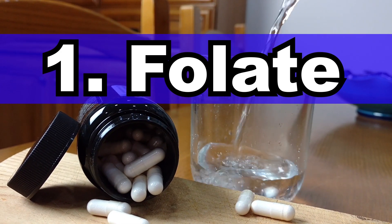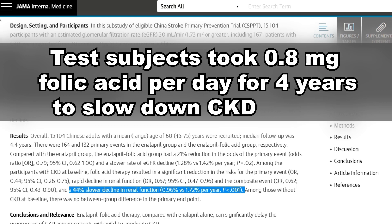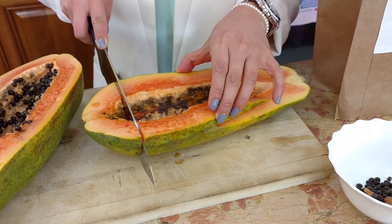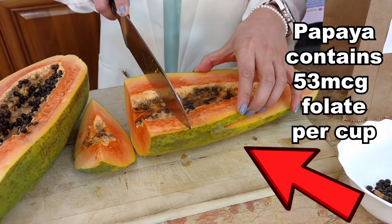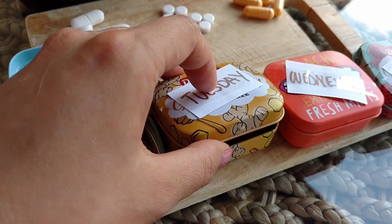Test subjects had to take 0.8 milligrams of folate every day to achieve this incredible result. While you can find folate in many foods — including papaya, asparagus, spinach, lettuce, and orange — 0.8 milligrams per day is more than what you can get from a balanced diet alone. You may want to consider a vitamin supplement to get all the folate and other vitamins you need. In a linked video, I've shown you exactly how to put together the best multivitamin possible for very cheap. Thank you for watching. God bless!